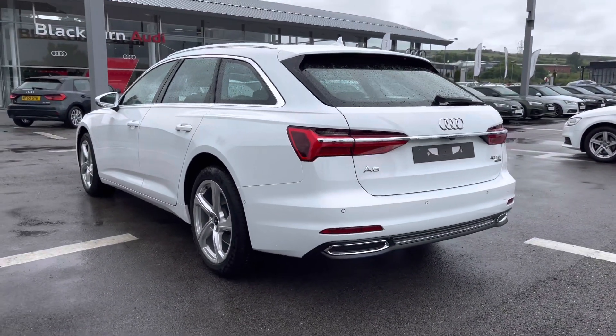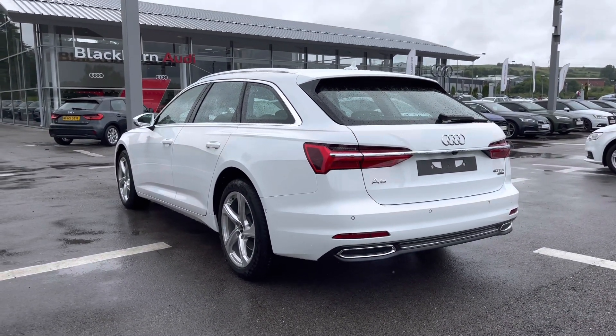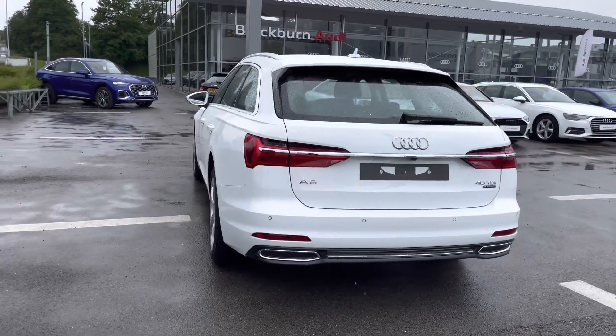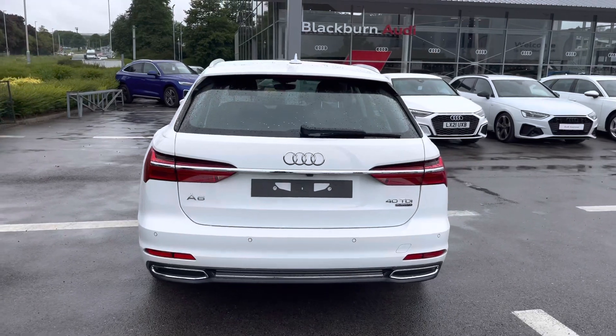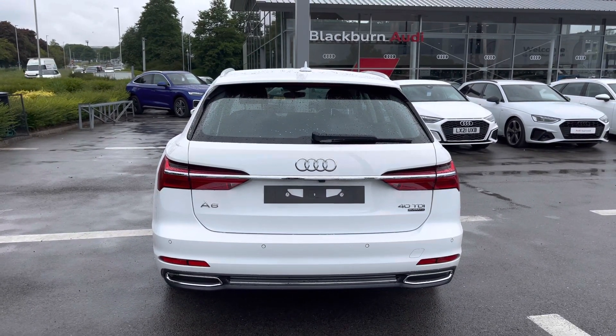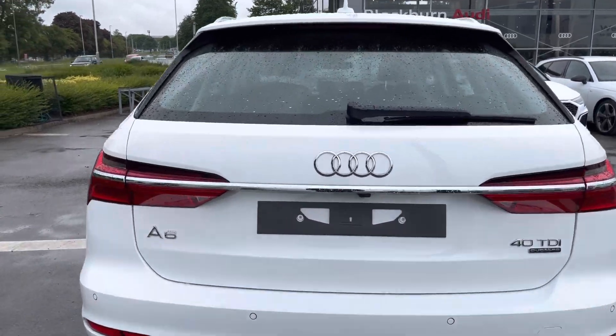As we make our way to the rear end of this A6 Avant, we can see it looks so stylish as ever, finished in the beautiful Abyss White which is a solid paint finish. We do also have the standard suspension on this A6, which really adds to the driver's experience.